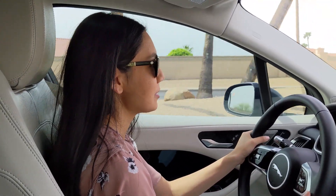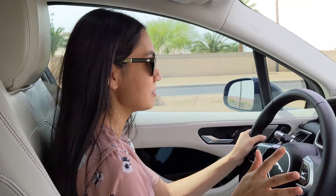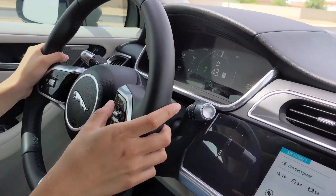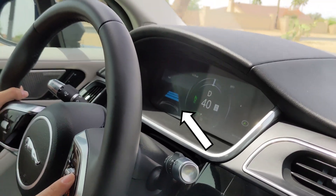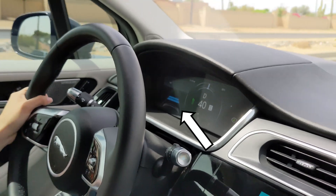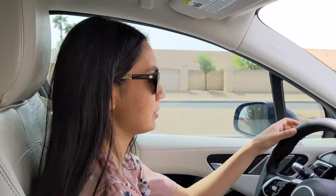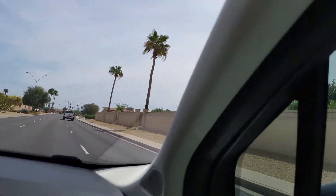The Jaguar I-PACE has a lot of safety features you can purchase and add to your build. This particular trim doesn't have all of them, but it does have adaptive cruise control, which is perfect for the freeway — you can set the distance between you and the car ahead. It also has lane keep assist, which will gently nudge you back if you're drifting over the lane, though you still have to maintain control of the steering. It also has blind spot warning, which is always helpful.